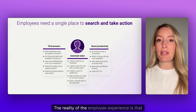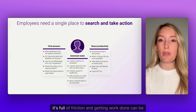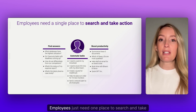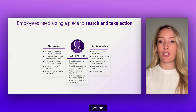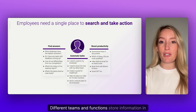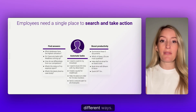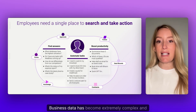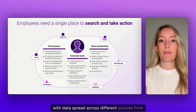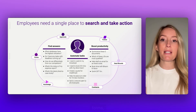The reality of the employee experience is that it's full of friction, and getting work done can be challenging. Employees just need one place to search and take action. But it's not as simple as that. Different teams and functions store information in different ways. Business data has become extremely complex and diverse, with data spread across different sources, from forms, tickets, and more.